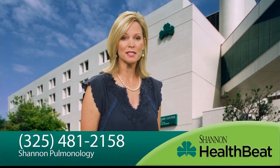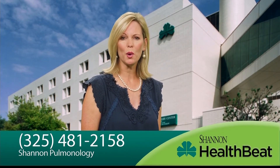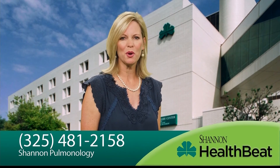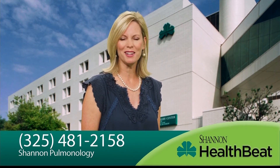Precision is key when it comes to biopsies and bronchoscopy needs. Visit your primary care provider with any concerns regarding coughing, shortness of breath, or pain in the chest. For more information, call Shannon Pulmonology at 481-2158.